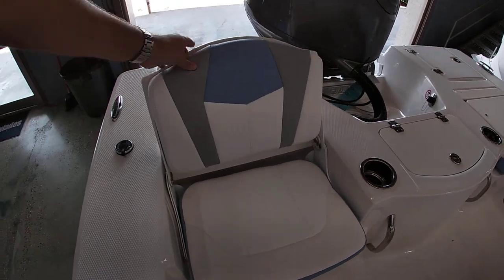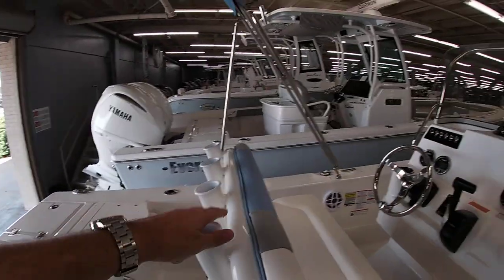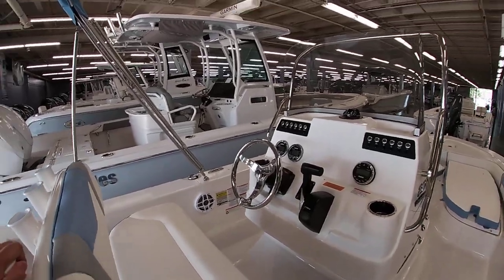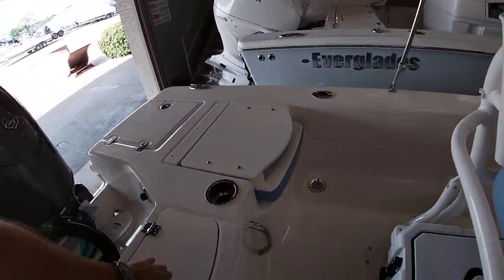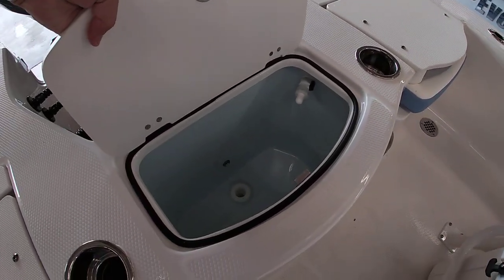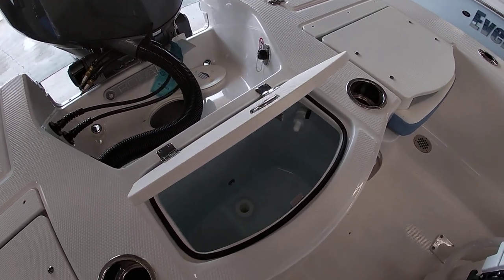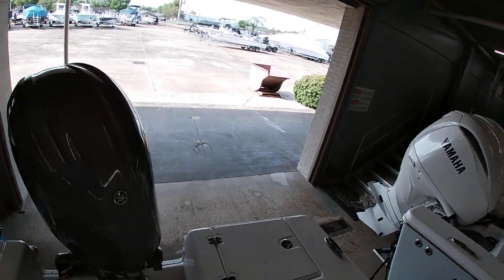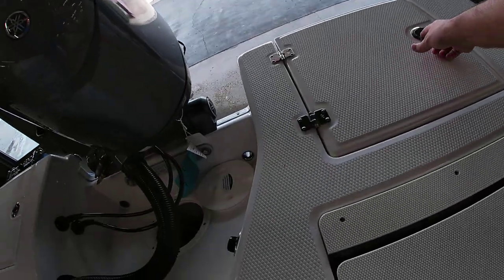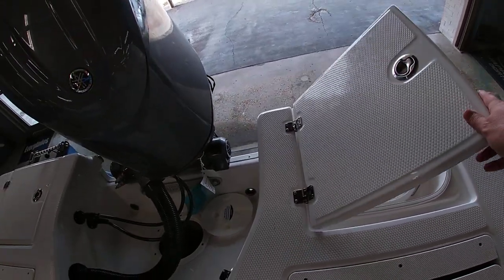Back here you have two rear jump seats and your bait wells in the center. The bait wells have rounded edges, are all blue-coated, and have LED lights inside. Everything is done on friction hinges so it won't slam on your hands. There's a ladder to the starboard side and your five-gallon bucket storage — all on friction hinges.